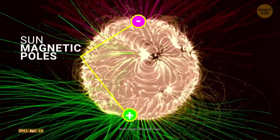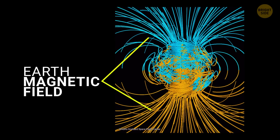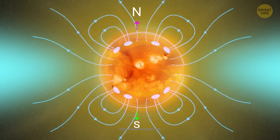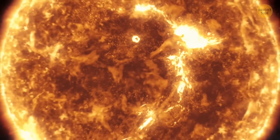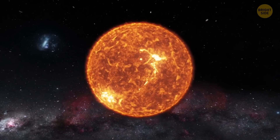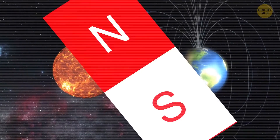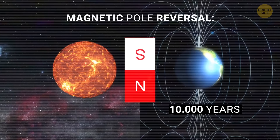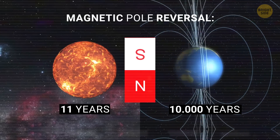The Sun is getting ready to flip as its magnetic poles are reversing. Similar to Earth, the Sun has a magnetic north and a magnetic south. But unlike Earth, the reversing process of the Sun's poles is more frequent and easier to predict. The next flipping is expected to take place this year, between April and August. If you're around 30, you've already experienced this phenomenon more than once, as the Sun flips every 11 years.